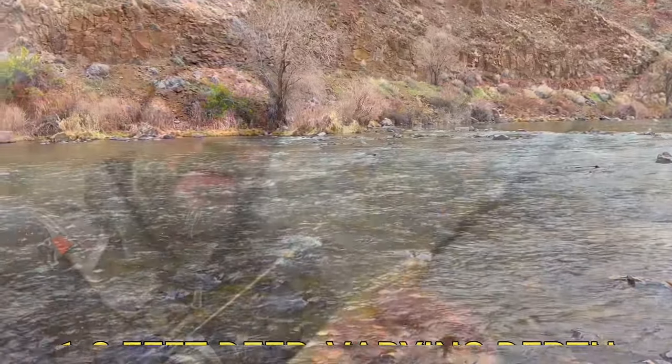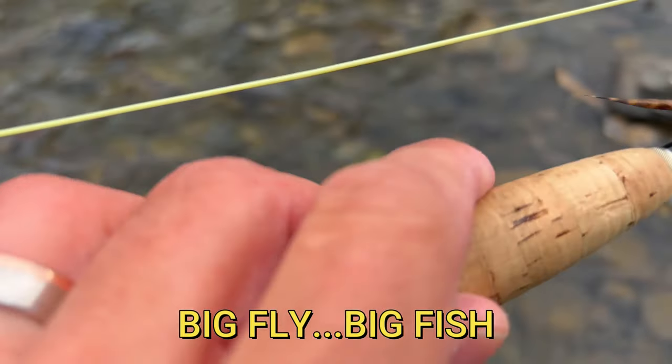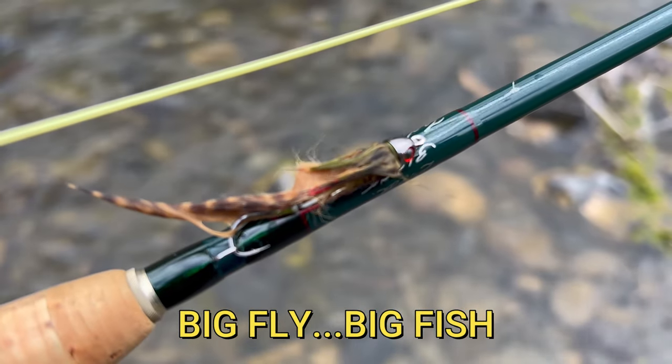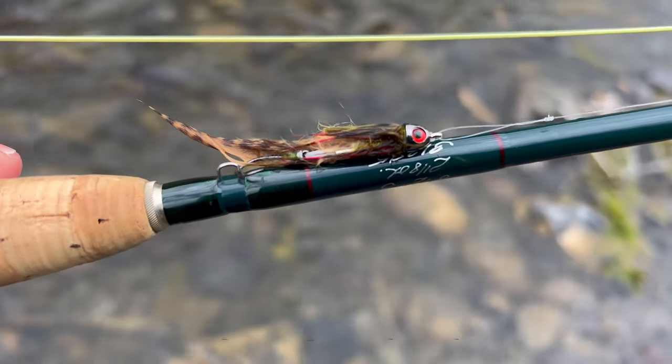But sometimes you can throw a big Sculpzilla, like you see right here. A big old Sculpzilla — just kind of make it panic, swim it around these big rocks, and you can get into some really big fish doing it that way.